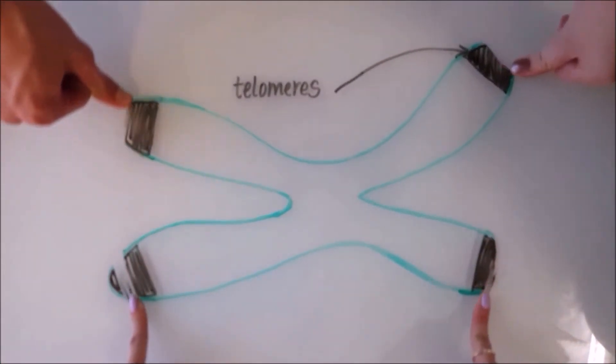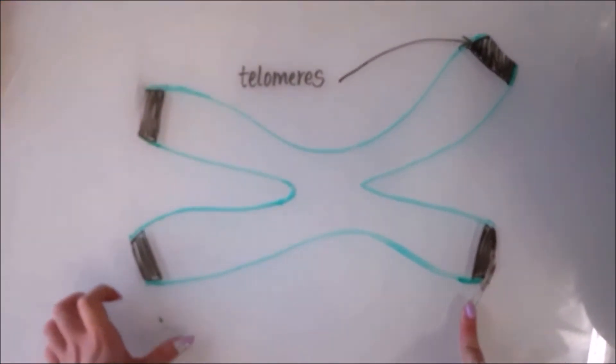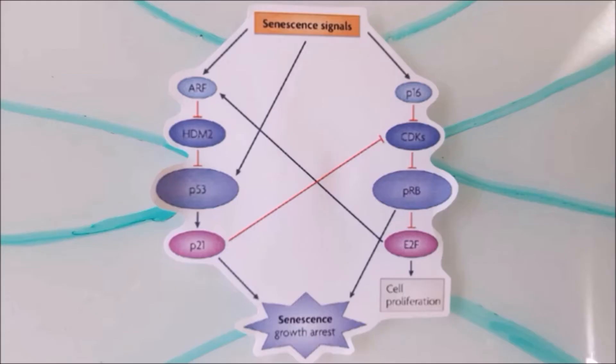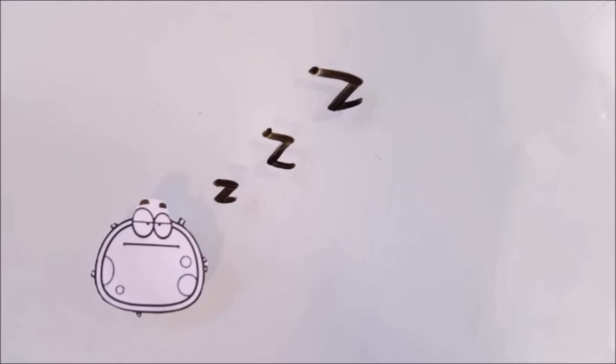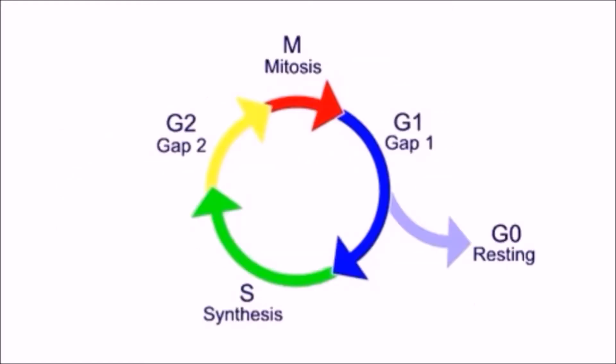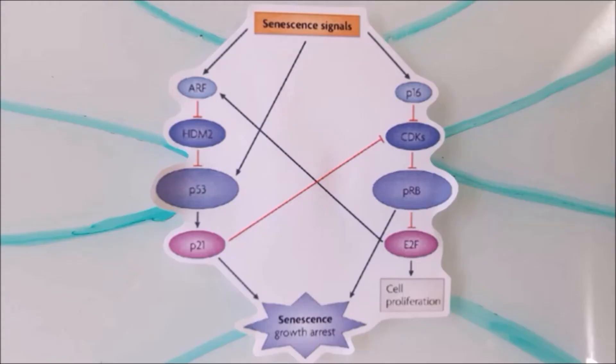Telomeres shorten each time human somatic cells divide. When the telomeres shorten to the point where there is no cap left, a DNA damage response induces P53 and P16 PRB pathways, which act together to induce senescence. H-Turt maintains the ends of the chromosomes by adding telomeric repeats to the three prime ends, keeping the cell replicating by avoiding apoptosis.